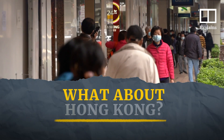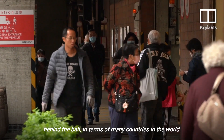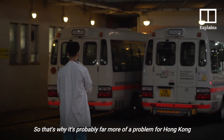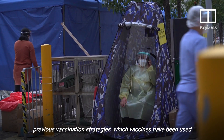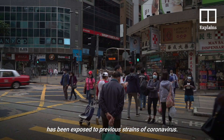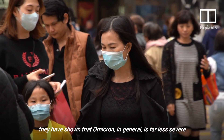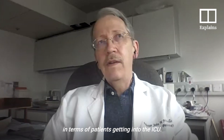But what about Hong Kong, where vaccination rates lag behind much of the world? It's more of a concern in Hong Kong, which is behind the ball in terms of many countries — we're now in the last regions of the world to be infected with the virus on a large scale. It depends on the age of the population, previous vaccination strategies, which vaccines have been used, and whether the population has been exposed to previous strains of coronavirus. Data from many countries have shown that Omicron in general is far less severe in terms of patients getting into the ICU.